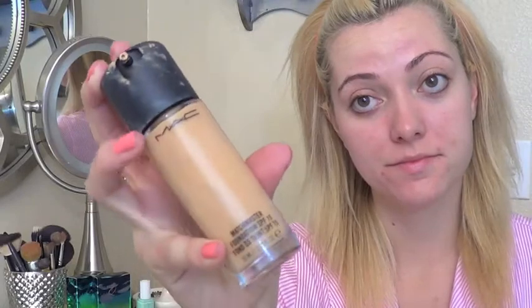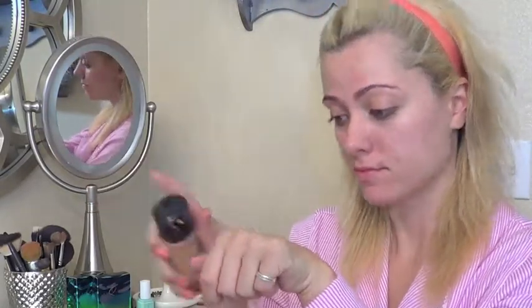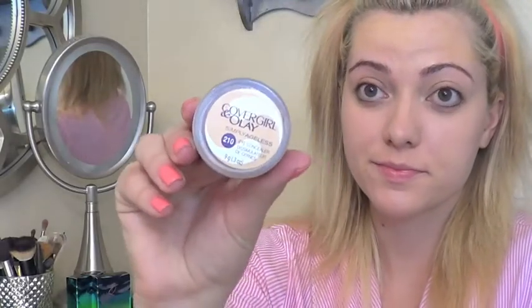I used a sample I had of the Smashbox Hydrating Primer. And then I used my MAC Matchmaster Foundation — just three pumps for my whole face. Then I used my favorite concealer, the Olay in CoverGirl.